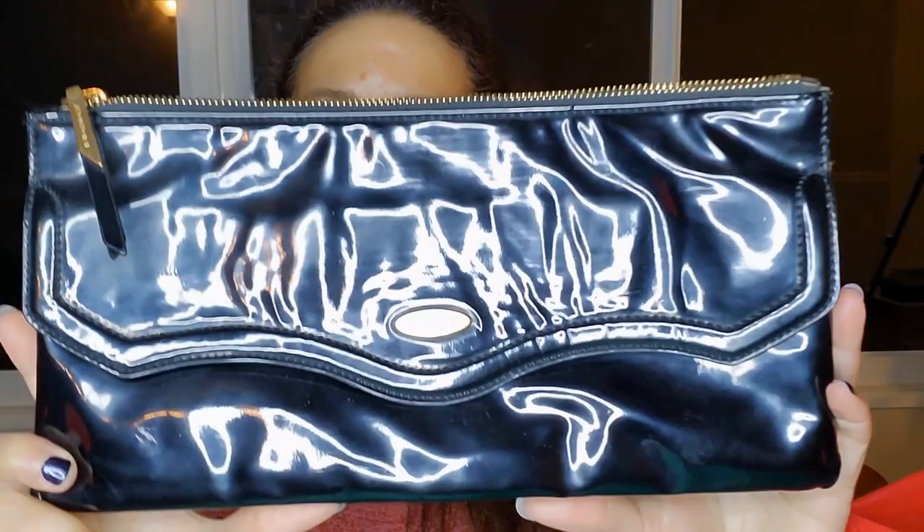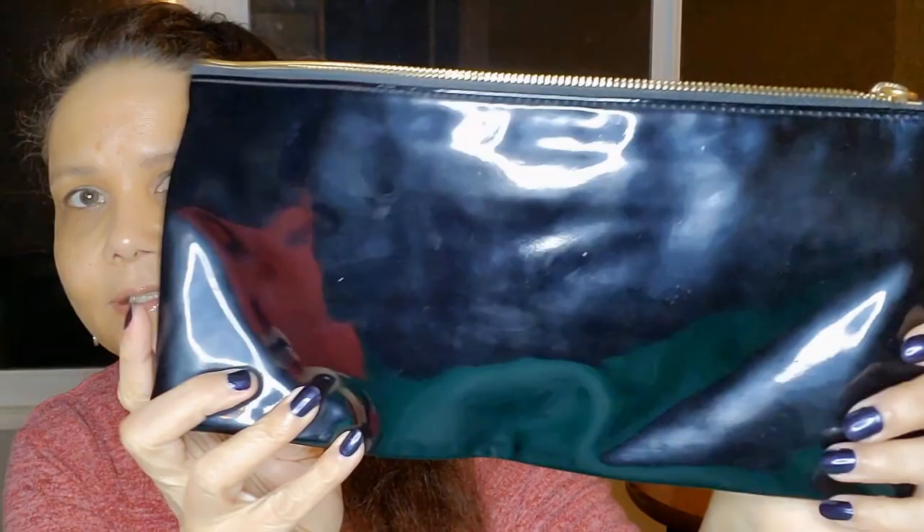Hi. So I have more bags — tons and tons of bags. This is a patent leather black Tahari bag. It's huge, and it's nice and shiny, pretty.